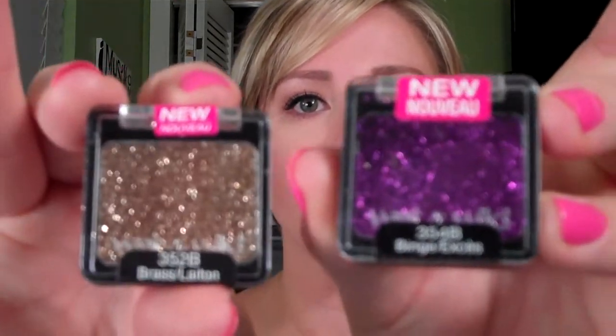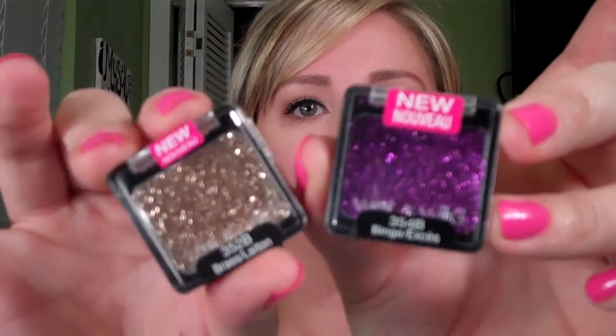The next thing is Wet n Wild. These were super cute — they're little sparkly single eyeshadows. This sparkly purple one is called Benj, and this one is called Brass. They're really, really pretty — just fun going-out colors. I don't know exactly how much the sparkle shows up on your eyes, but they were just really pretty.